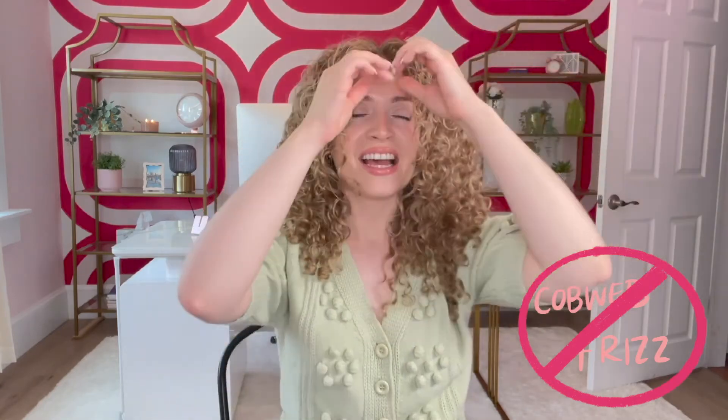Here are the final results. My hair is definitely well moisturized and you can see there's very minimal halo frizz, which is how you can tell it's well moisturized. And there's none of that in-between cobweb frizz. For a 10-minute mask, this is seriously incredible and honestly unheard of.